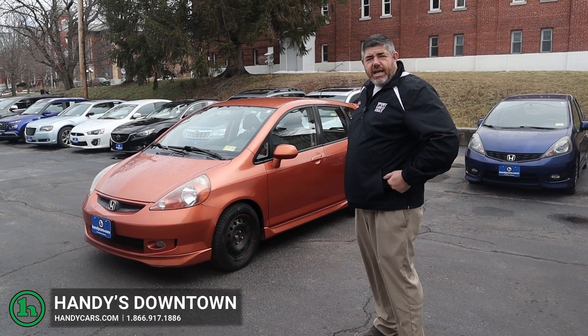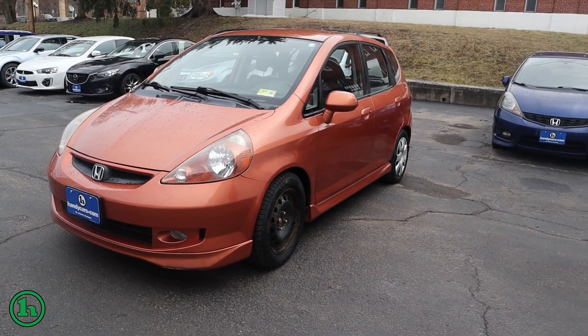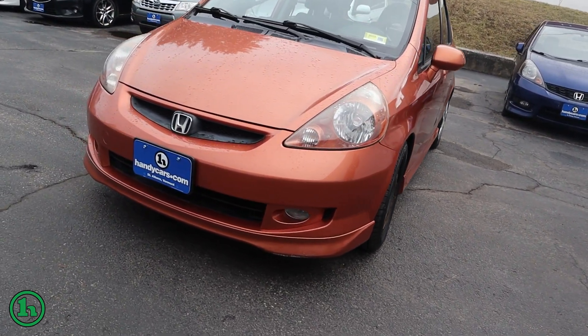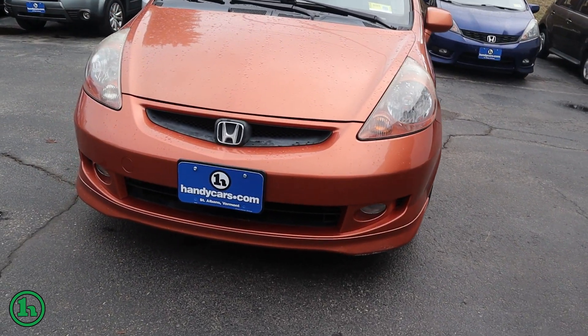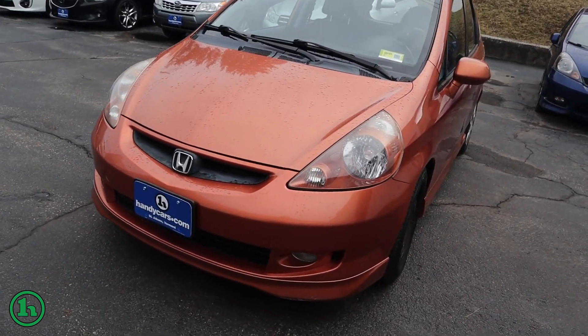How you doing? It's Chad with Handy's Downtown. I wanted to make a quick video for you today on this 2007 Honda Fit. You can see it's an orange color. I'm going to do a quick walk around of the body.